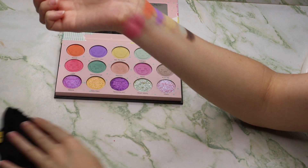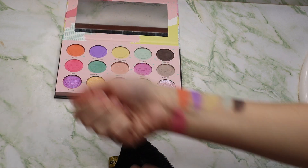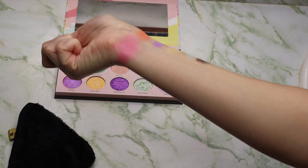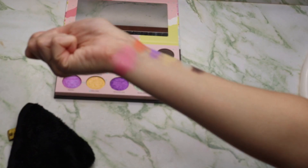I did a bigger swatch of this because I'm going to show you. This shade here, if you look it has a sheen to it. That's what I mean when I say a satin shade. It's a matte shade that has this like sheen on it so it's shiny like a metallic would be. But it's not like glittery or anything. It just has a bit of a shine. There's the entire first row and the first one from the second row.